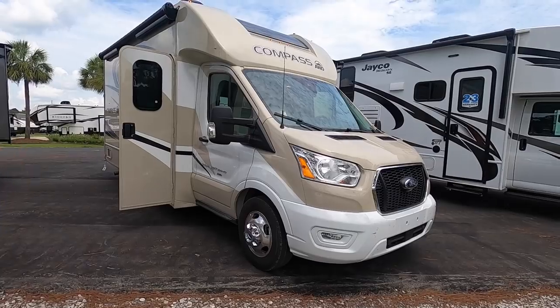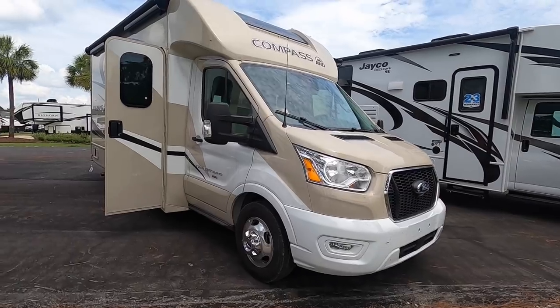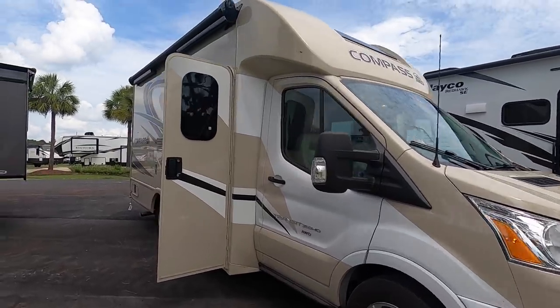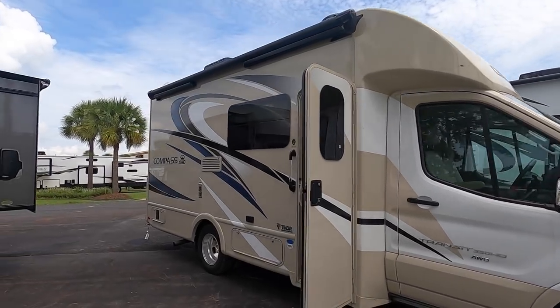Let's go look at it outside. This is the Thor Compass, on the Ford Transit. Good-looking little rig — see how clean it is on top without that extra bunk like a Class C has.